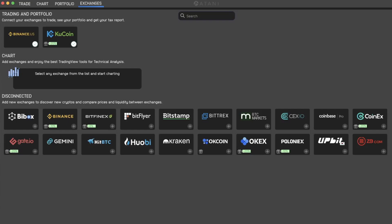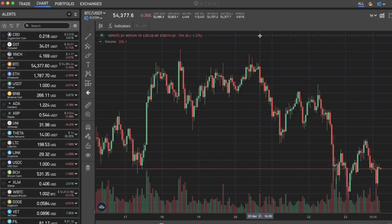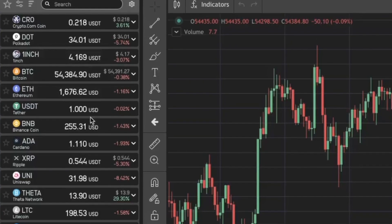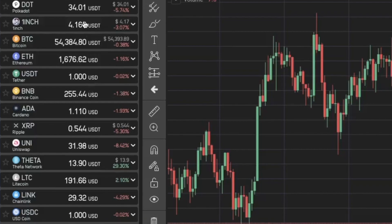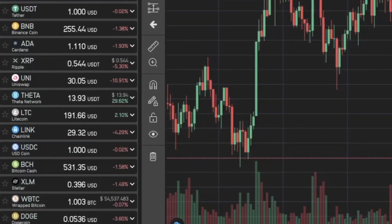You'll be able to look at the charts and see all the features and benefits of the other exchanges on one platform. You can also compare all the different prices from all the exchanges that you've linked to, in order to find the best deal and get the most bang for your buck.